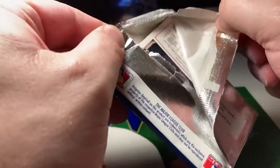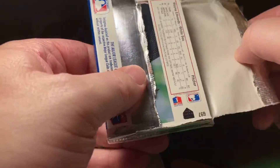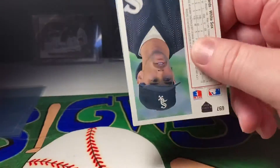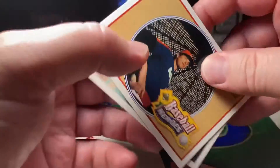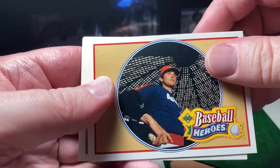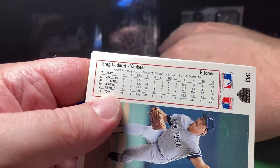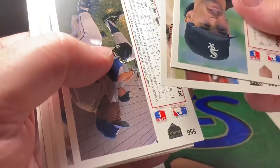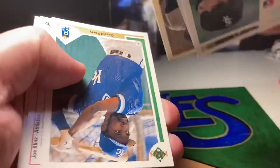I like opening these old wax packs, it's pretty fun. I like the Upper Deck too because I don't think anyone can get in there and mess with them. Got a nice Nolan Ryan — pretty good one. These things are all upside down and crazy.